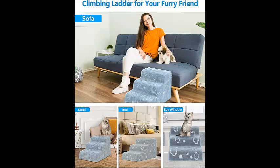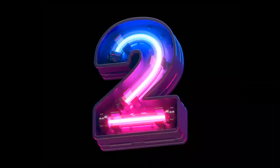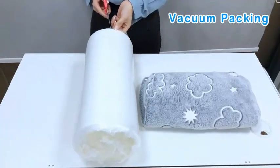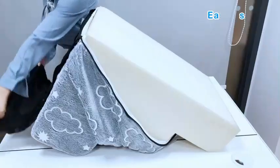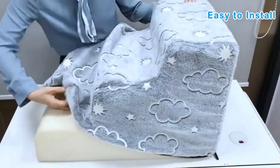Pet steps feature high concentration rubber dots on the bottom that add friction to help secure the pet steps and prevent sliding. The handy handle makes moving the pet stairs around hassle-free.